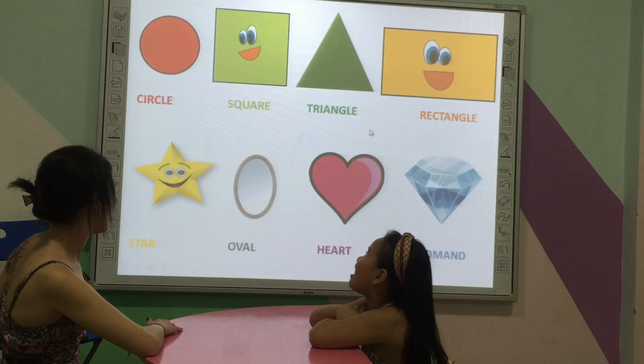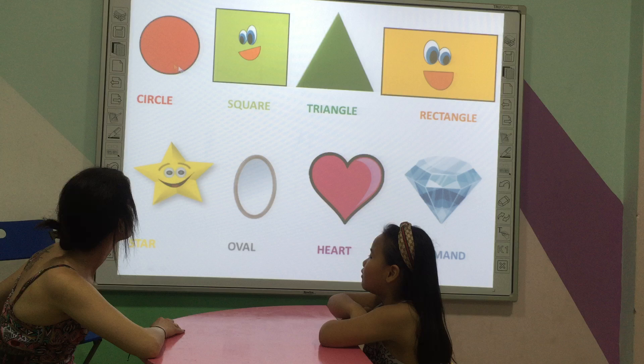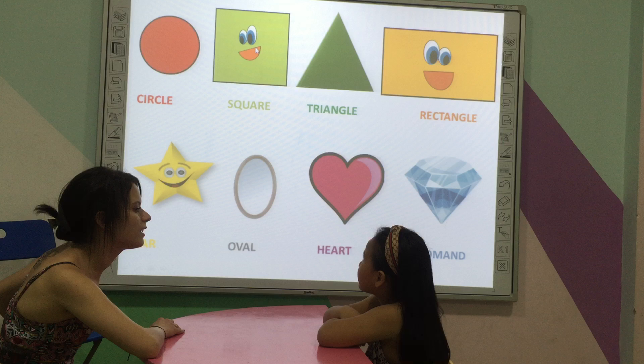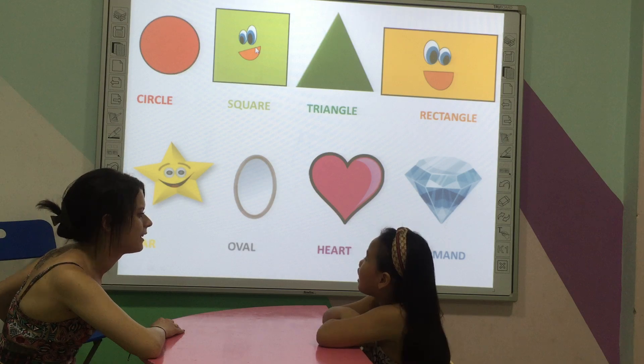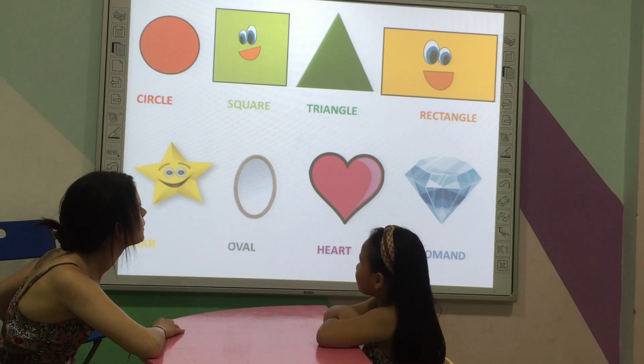Are you ready? Okay. What shape is it? What shape is it? How many sides does it have? Good.